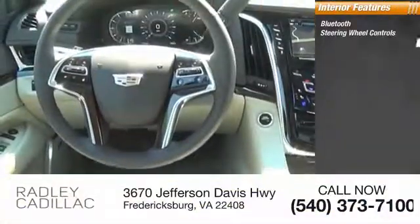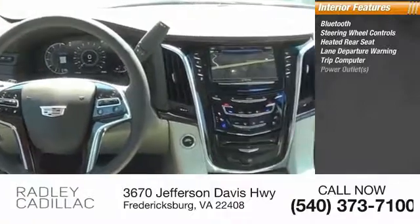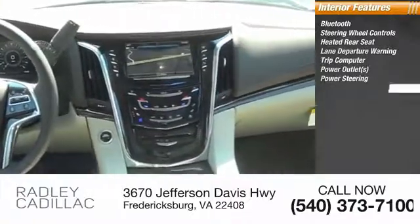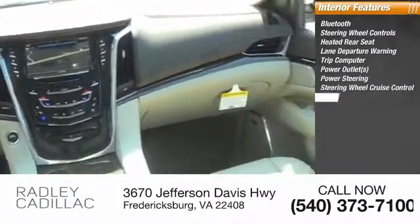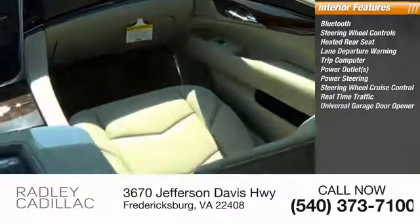Inside you'll find Bluetooth, steering wheel controls, heated rear seat, lane departure warning, trip computer, power outlets, power steering, steering wheel cruise control, real-time traffic, and universal garage door opener.